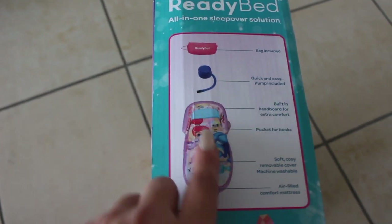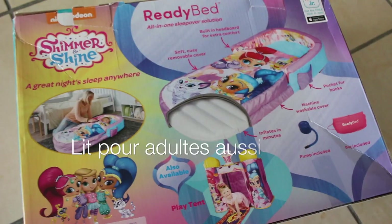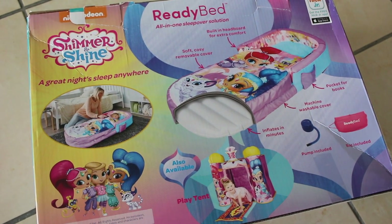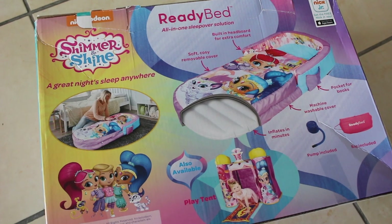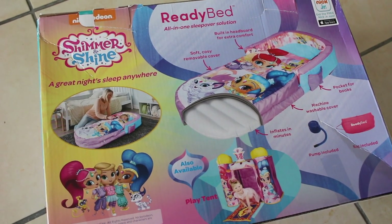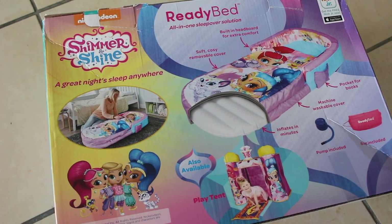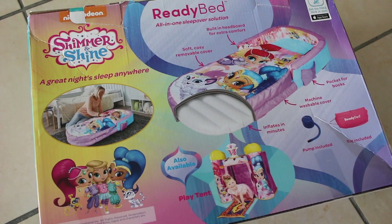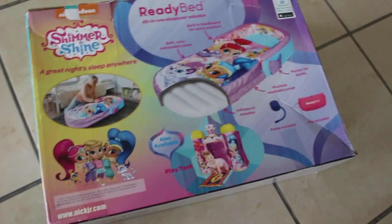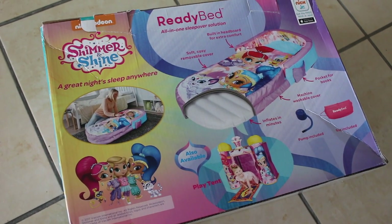Donc ça c'est le lit. Sachez que la marque fait également des tentes de jeu. Celui-ci je l'ai commandé sur le site de périculture, sur lequel je commande tout le temps. Celui-ci revient assez souvent dans les ventes, donc n'hésitez pas à vous inscrire pour recevoir les emails. Quand vous voyez qu'il y a une vente Ready Beds, sachez qu'ils seront là tous les mois ou tous les deux mois. Il y a toujours des motifs différents. Et je vous informerai sur les réseaux sociaux dès qu'il y a une vente qui retombe.